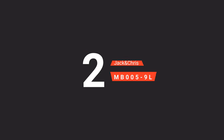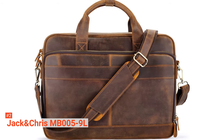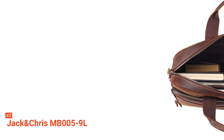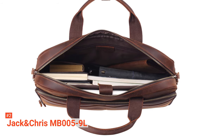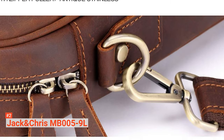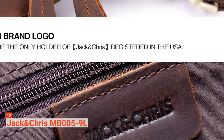The second product on our list is the Jack and Chris MB-0059L. It is a leather briefcase messenger bag made of high-quality cowhide grain leather, with a sturdy top handle and adjustable shoulder straps. It measures 17.5 x 12.3 x 2.83 inches and is big enough to fit a laptop up to 15.6 inches. It can also hold A4 documents, books, conference files, a checkbook, pens, a wallet, a phone, and other important things needed for your work.